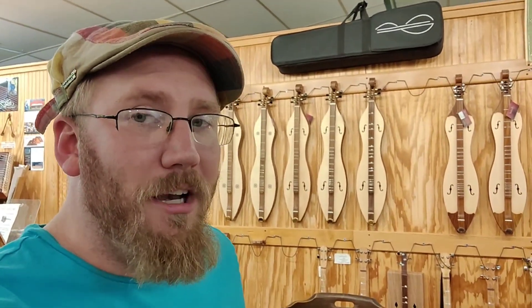If you go on Cedar Creek Dulcimers here on YouTube, we still have a whole bunch of tutorials — we show you how to play the mountain dulcimer here in the shop, and how to play other instruments too. Mountain dulcimer is by far the simplest string instrument there is; you only need one finger to play.